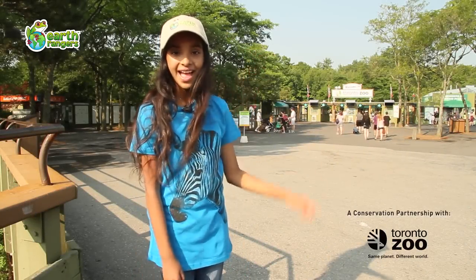Hi, I'm Earth Ranger Ashina, and I'm here at one of my favorite places on the planet, the Toronto Zoo. I want to talk to you about some amazing reptiles that need help. They're called Blanding's Turtles.